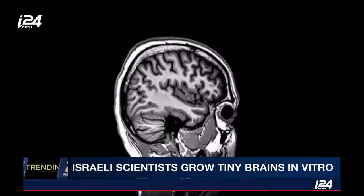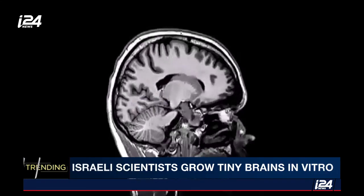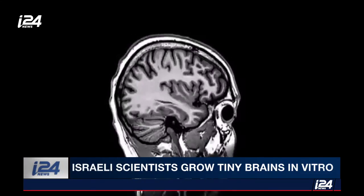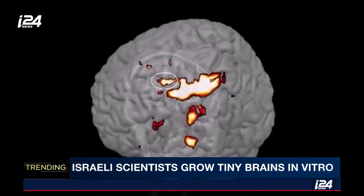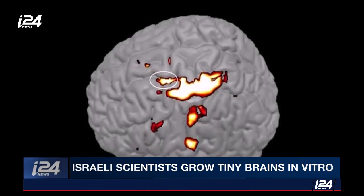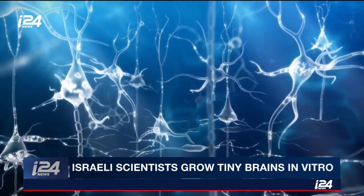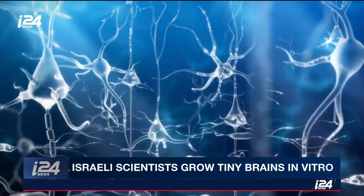Thanks to these advancements, scientists hope to gain a better understanding of other disorders associated with brain development, including microcephaly, epilepsy, and schizophrenia — and perhaps one day unveil the many mysteries of the human brain and its 100 billion neurons.